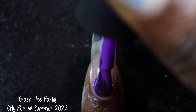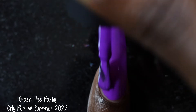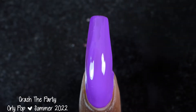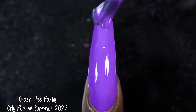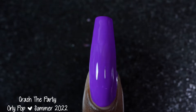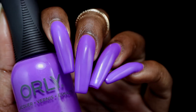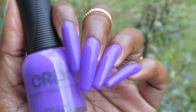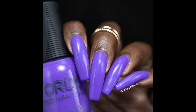Next up we have Crash the Party. Orly describes this one as a purple creme polish. Crash the Party had a good formula — it was a little bit on the thinner side, not quite as thin as Rinse and Repeat, but thinner than the others. I did not have any issues with this one running down the stem of the brush. I would say this one is a warm-toned medium purple — a very vibrant, bright, pretty purple polish. I really liked the color, though I kind of felt like I've worn this before; it was giving me a lot of the Lisa Frank polishes from last year. I swatched this one in two coats and I think it's probably going to be a two-coater on pretty much everyone.